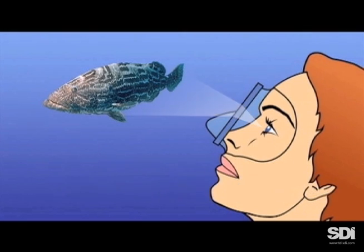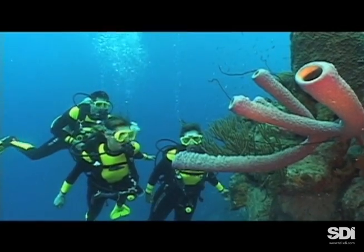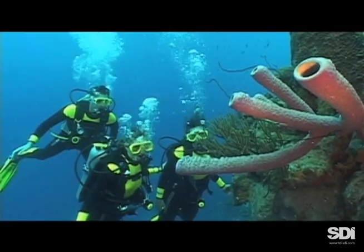This creates a magnifying effect and explains why objects underwater appear 25% closer and one-third larger than they would on land. This is why, when you reach out to touch something that appears to be within arm's reach, you might find it just outside your grasp.